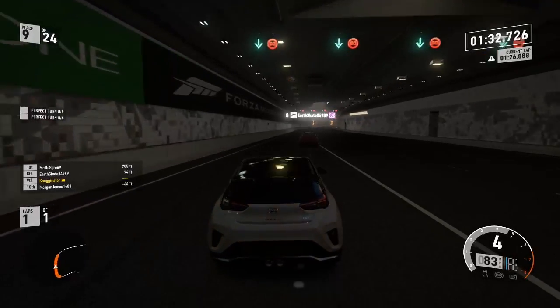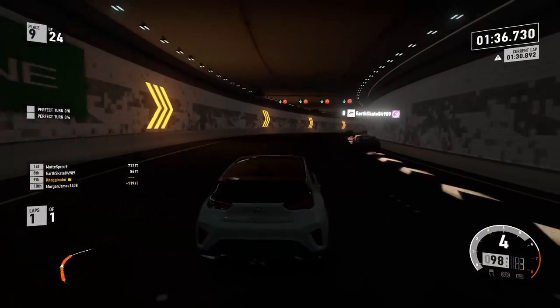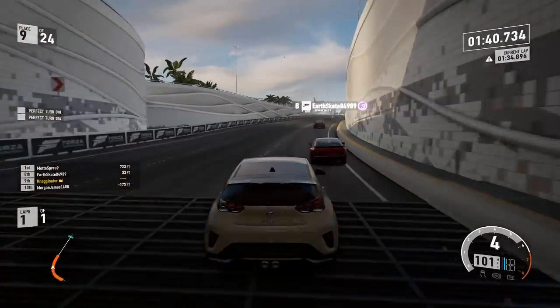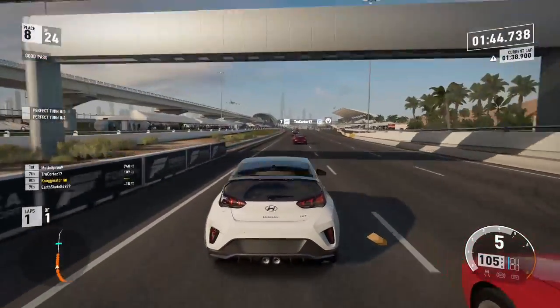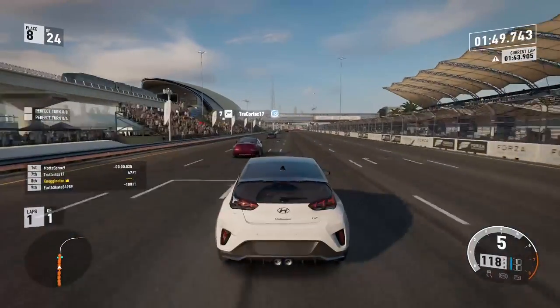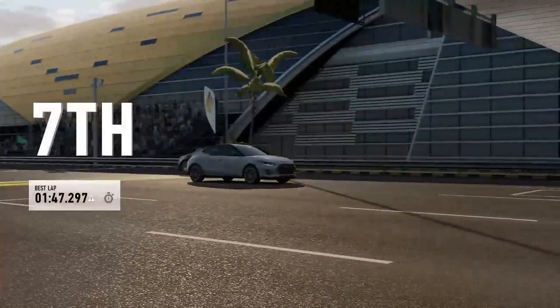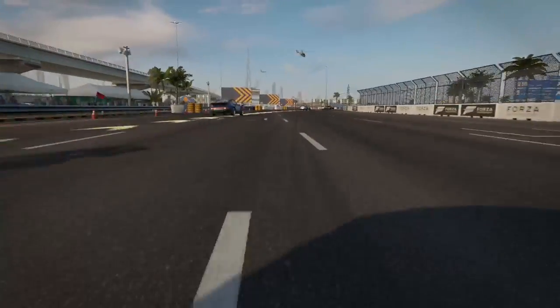It's going to be close on times. I think the Veloster N is better stock, but upgraded to A class I think the Turbo takes it. We did get a worse time with the Turbo, but that's my opinion on these cars. I really think they're pretty good. Maybe I'll upgrade one to A class and use it in hot hatch racing. Until then, see you next time!